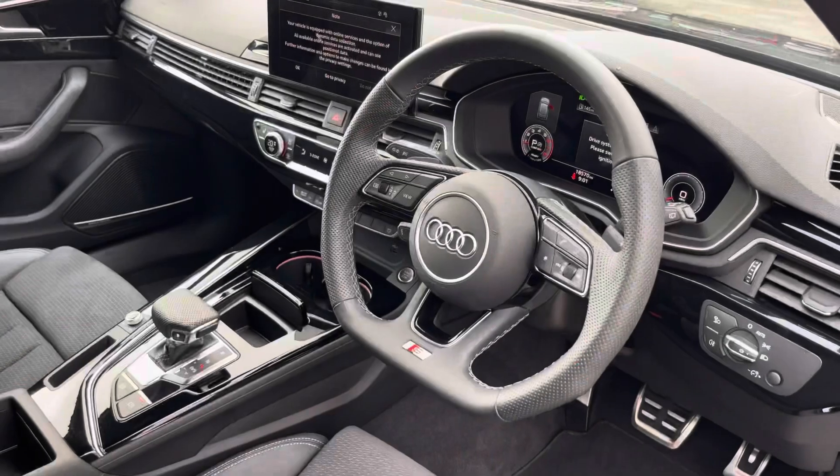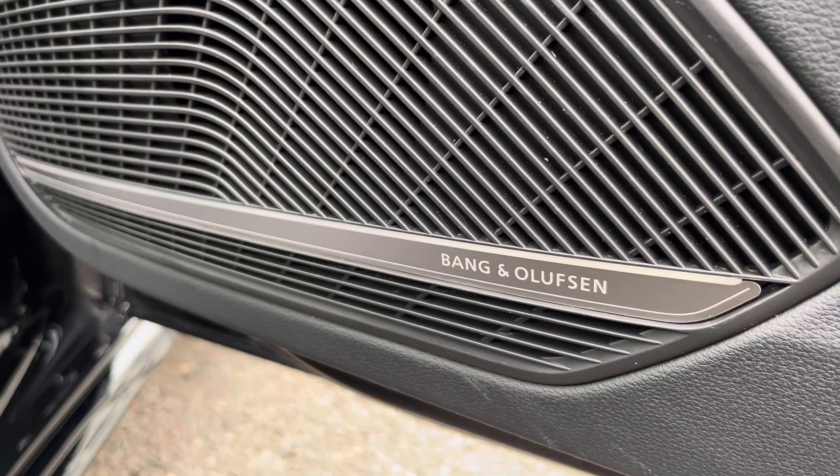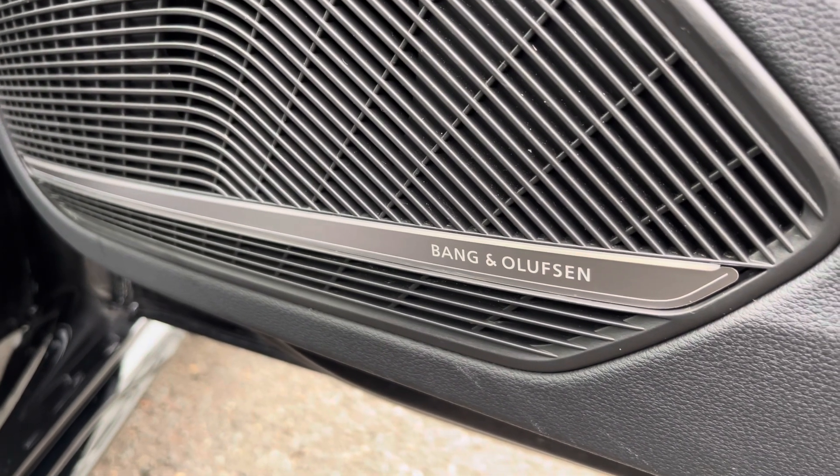You'll have the multifunction steering wheel, with the front sports seats, and as we move down we'll have the Bang & Olufsen sound system, which comes as part of the comfort and sound pack and is ideal for your favourite audio on any journey.